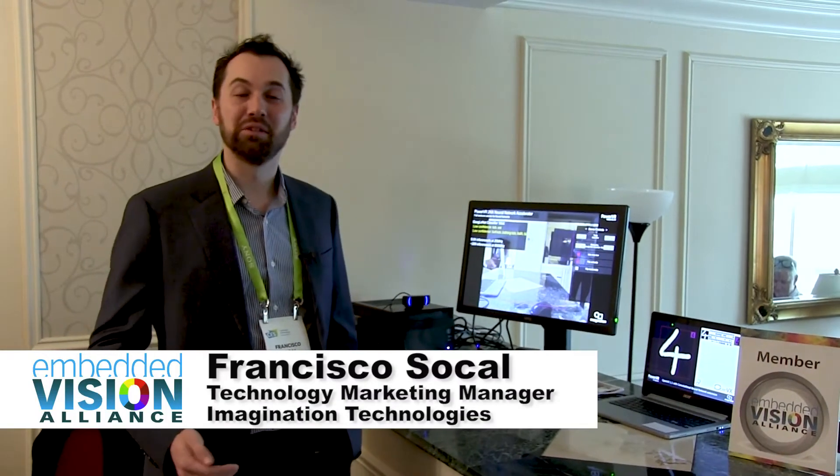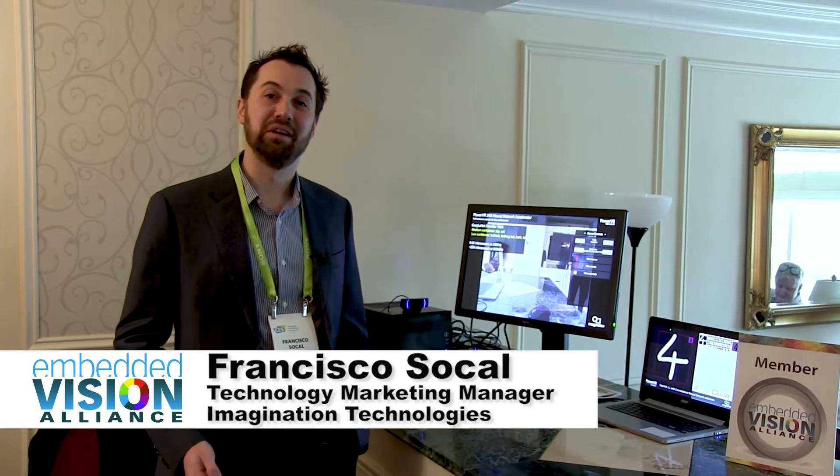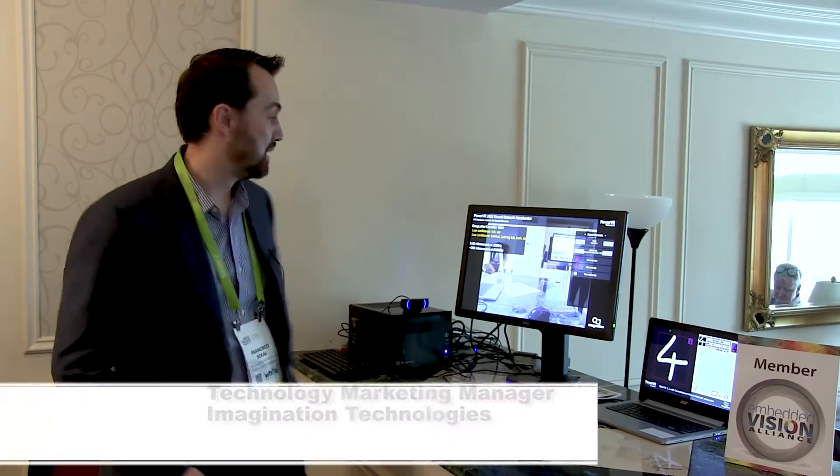I'm Francisco Socao, I'm the product manager for Imagination's PowerVR Vision and AI product line. I'm here today to demonstrate our PowerVR 2NX Neural Network Accelerator that we introduced to the market in September and is now shipping.